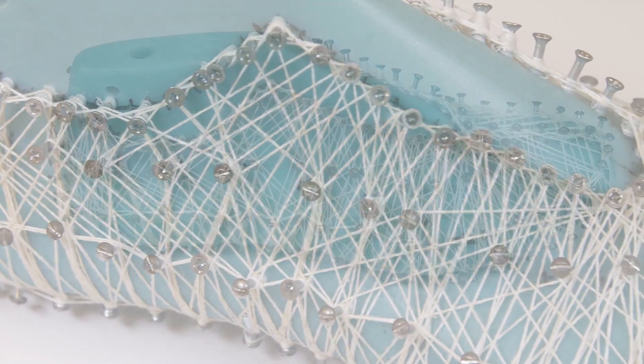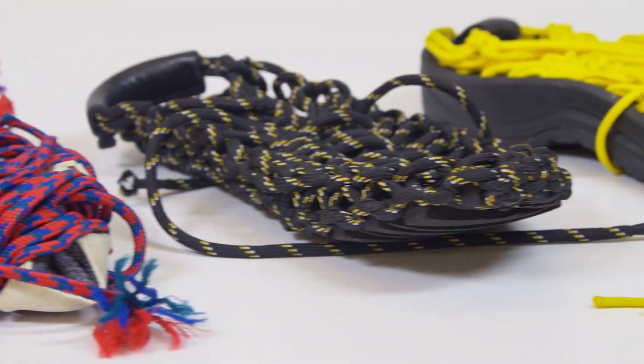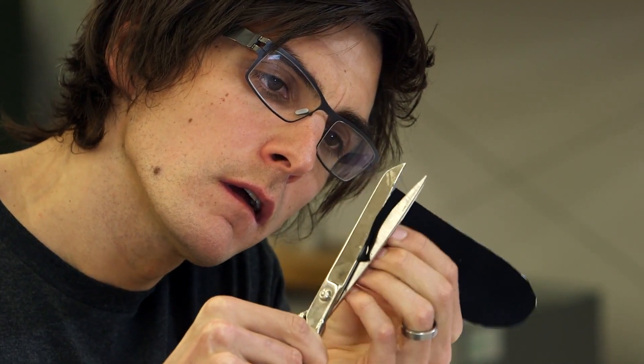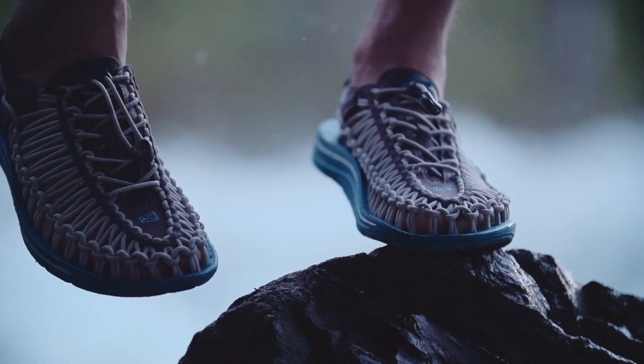So we took a step back and thought of really the simplest process. We eliminated a lot of the norms of shoe making — glues, stitchings, welding, all these things — and the main reason for that was that we really wanted the shoe to work with your foot and conform to your foot.